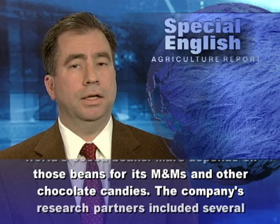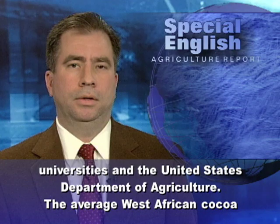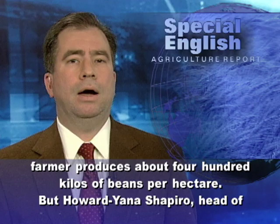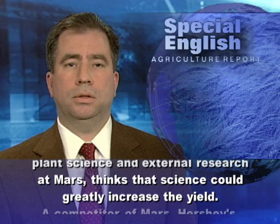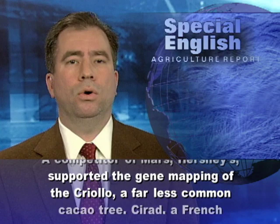Mars depends on those beans for its M&Ms and other chocolate candies. The company's research partners included several universities and the United States Department of Agriculture. The average West African cocoa farmer produces about 400 kilos of beans per hectare, but Howard Yana Shapiro, head of plant science and external research at Mars, thinks that science could greatly increase the yield. A competitor of Mars, Hershey's, supported the gene mapping of the Criollo, a far less common cocoa tree.